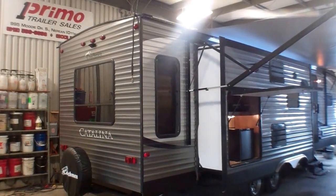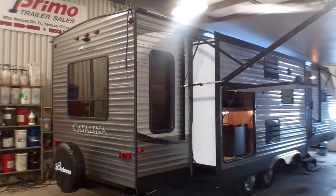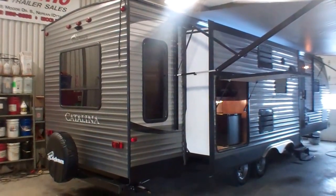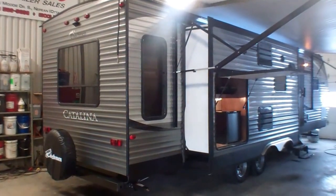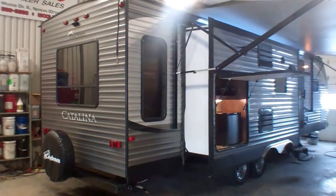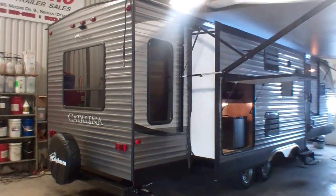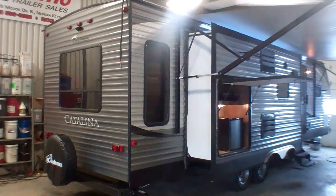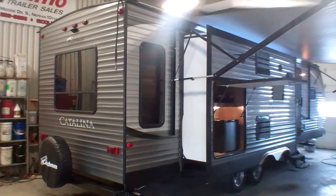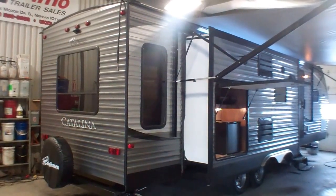Welcome to Primo Trailer Sales and a first look at a brand new 293 RLDS from Catalina in their Legacy Series. This has all the most popular options that a lot of our couples are looking for. It's a great couples option but there is lots of space for extra guests, and it's a two-slide option so it's really at home whether it's on the road or parked. It features a rear living room set up with a nice large sofa bed in the back.